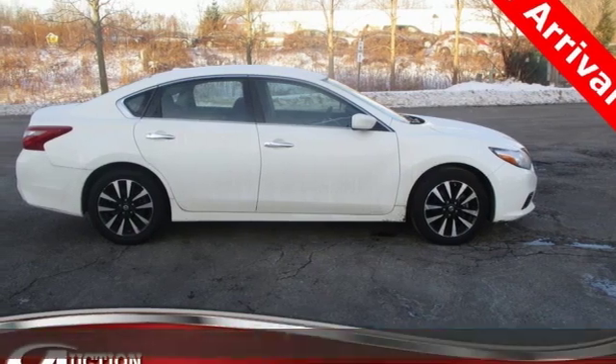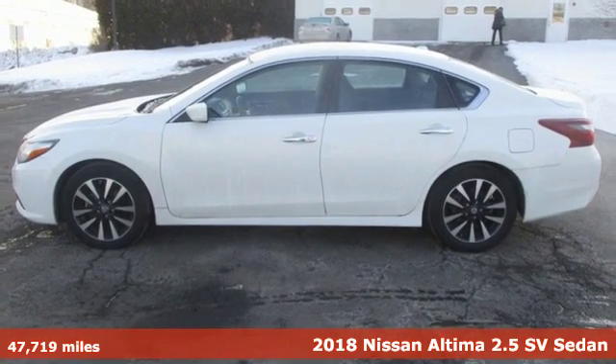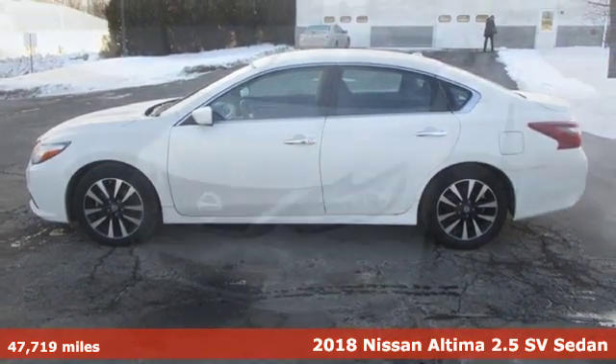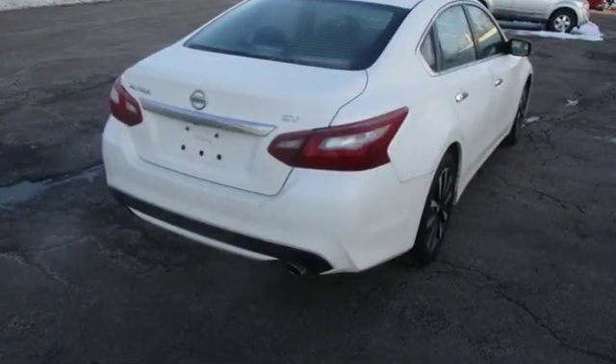It's a 2018 Nissan Altima. This sedan comes equipped with a suite of standard safety, driving, and convenience features aimed to inspire certainty behind the wheel. It comes with all the amenities you need.